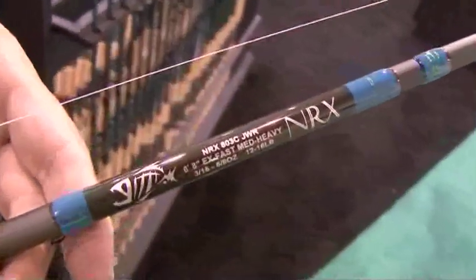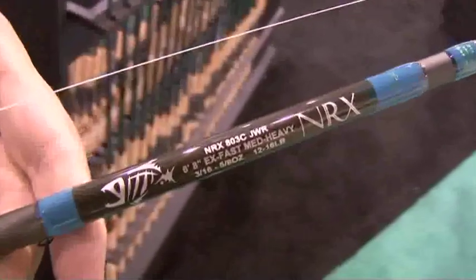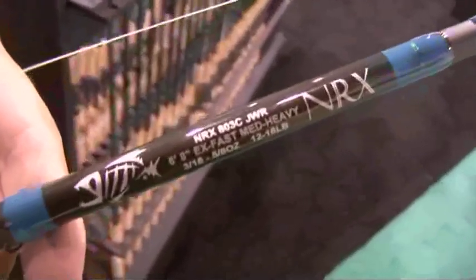The real key to the NRX is it's at minimum 15% lighter than the already very light GLX. It's a minimum 15% stronger than an already strong GLX. And sensitivity — it ranges per rod, but if I had to put a number to it, I'd say it's about 20% more sensitive than GLX. It's one of those where you can't say 'don't take my word for it' — you've got to put it in your hands and get out on the water and test it.